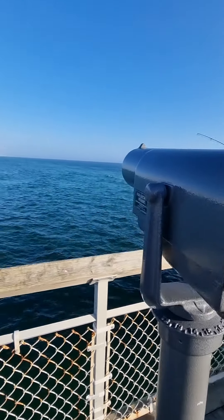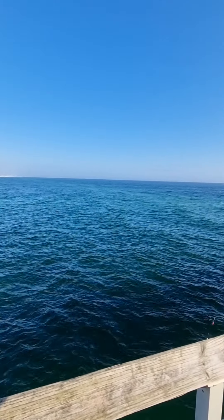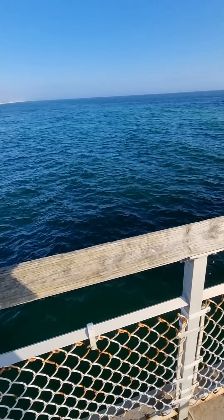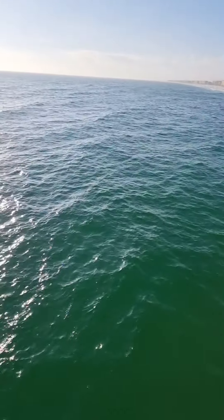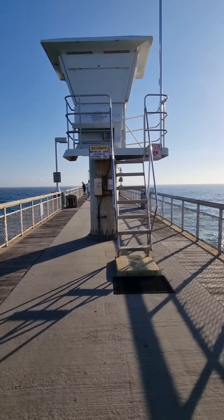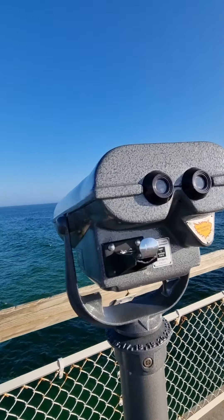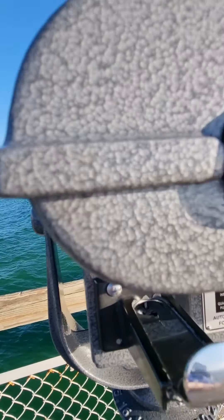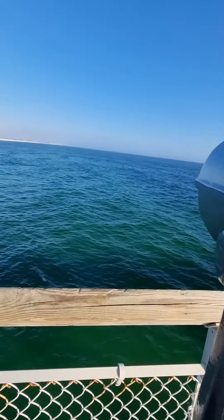They have these distant viewing things. You put a couple quarters in and you can see as far as you can see — it looks further out than it does. We're going to try one of these. This thing is pretty cool — I'm looking at it and you can see it's pretty far. That is cool.